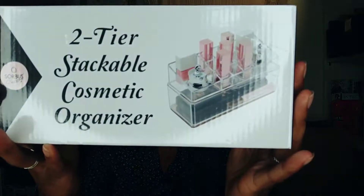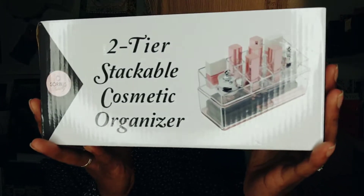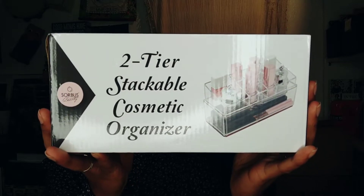I have two items left. This one is a Soros beauty two-tier stackable cosmetic organizer and it was only $9.99. I'm going to use this to try and organize my table a little bit better for when I'm doing videos, because right now I'm just grabbing stuff like a mad woman. It'd be nice to be a little more organized.